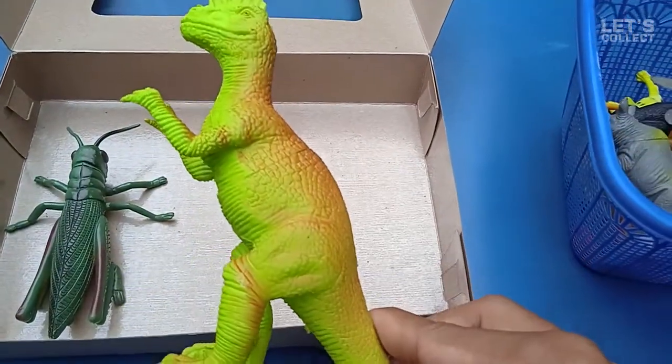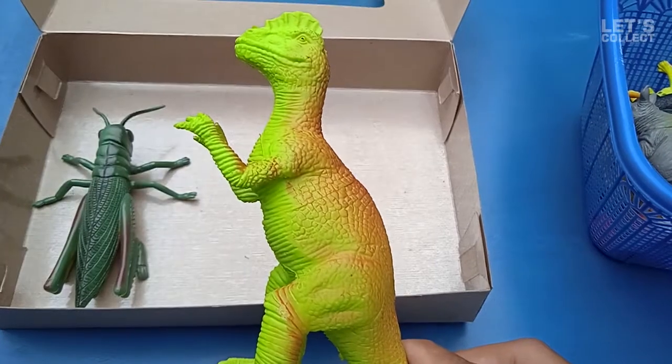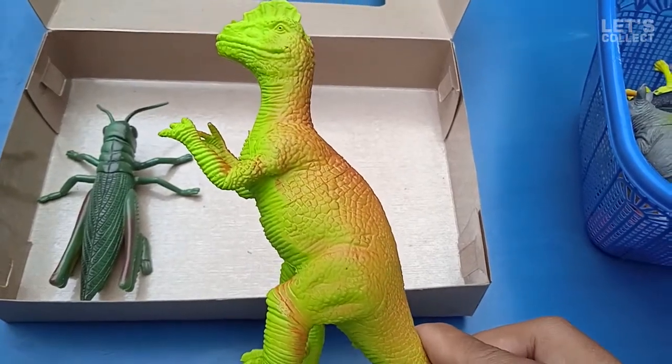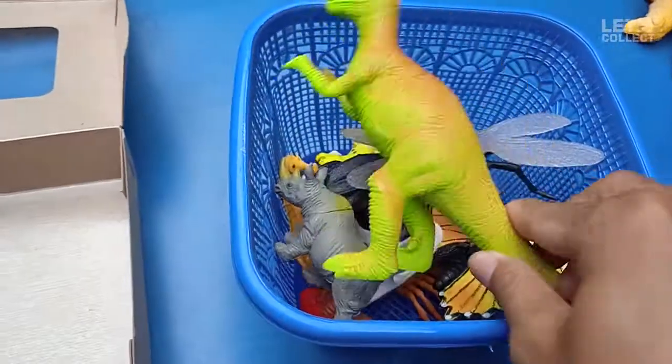Wow! This is the biggest one! Dinosaur! We have a big dinosaur here! Cool!